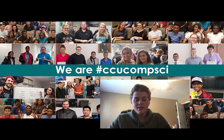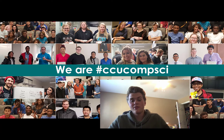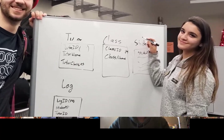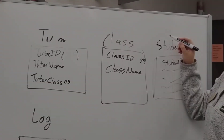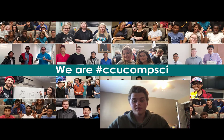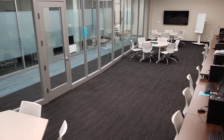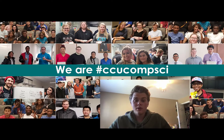I chose this major because of the wide variety of topics I get to study. I'll study everything from high-level programming like web development all the way to networking and security. Additionally, it allowed me to choose a minor that I can apply what I've learned in my Computer Science classes to. I think that's really cool that you get to learn how a lot of this stuff is going to be used in the real world.